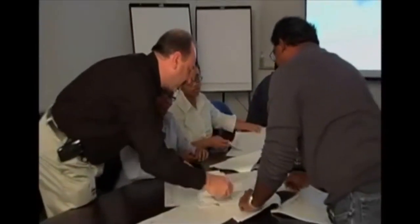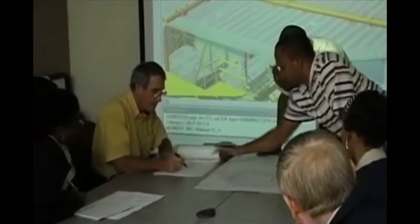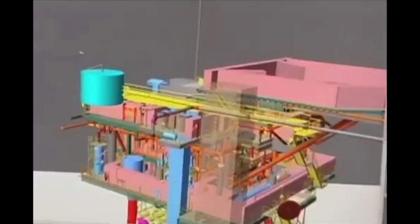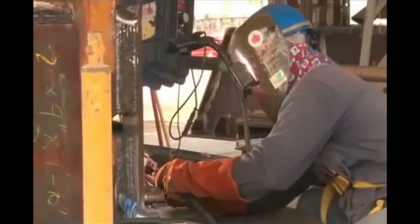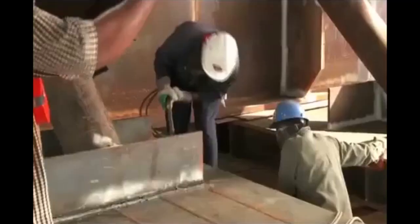Developers BG asked Fluor to provide a range of services on the Poinsettia platform's topsides. Fluor were committed to making the greatest possible use of local skills and resources, and carried out the front-end engineering design at their office in Port of Spain. They also entrusted the fabrication of the topsides to a local company, Tofco.